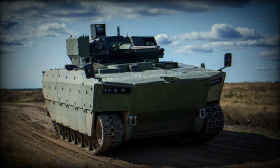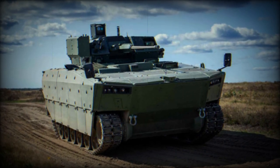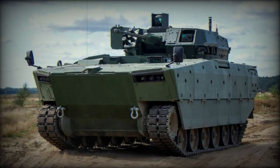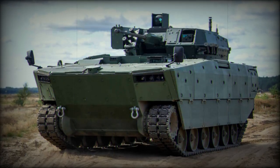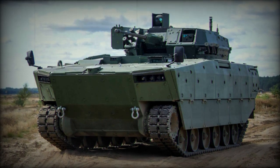HSW has been entrusted with this among other projects. The Borsik IFV will come in two primary variants, including a lighter version currently undergoing final tests with the Polish land forces, and a more robust version, the creation of which is set to commence soon.